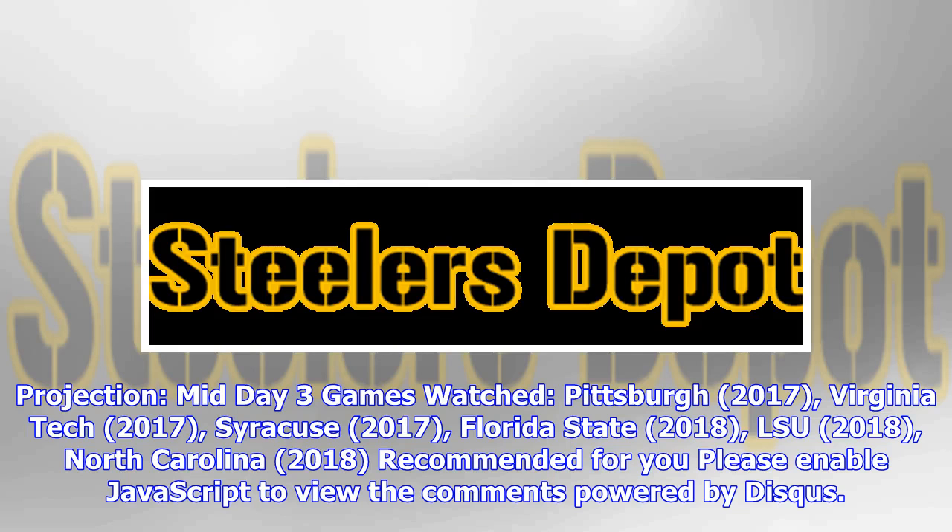Projection: mid-day three. Games watched: Pittsburgh 2017, Virginia Tech 2017, Syracuse 2017, Florida State 2018, LSU 2018, North Carolina 2018.